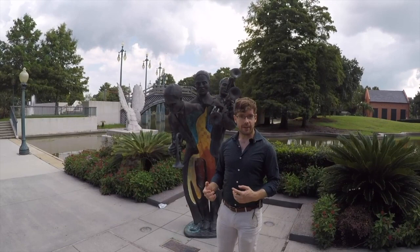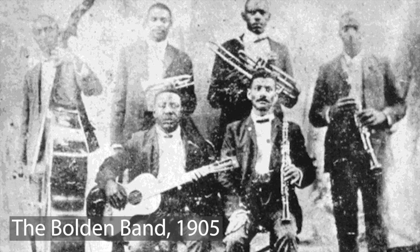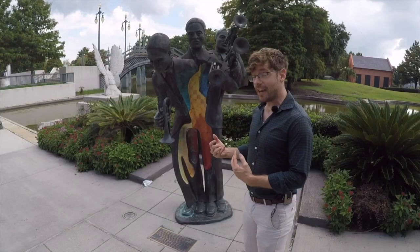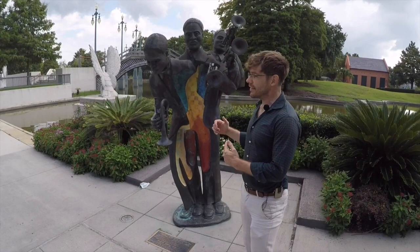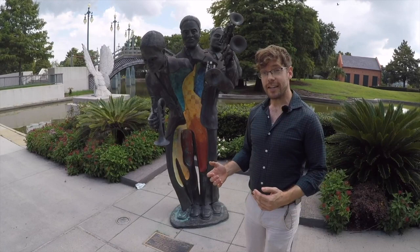I wish I could tell you more about it, but we actually don't know very much about what it sounds like. There are no known recordings of Buddy Bolden and only a couple of photos, so the record of his life is pretty scarce. Partly that's because his career didn't last very long. In 1908, he was a pretty young man — born in 1877 — when he started to have violent episodes against members of his family. The best guess in retrospect is that he was developing something like schizophrenia. That year he was sent to a mental institution and lived there for the rest of his life until he died in 1931.